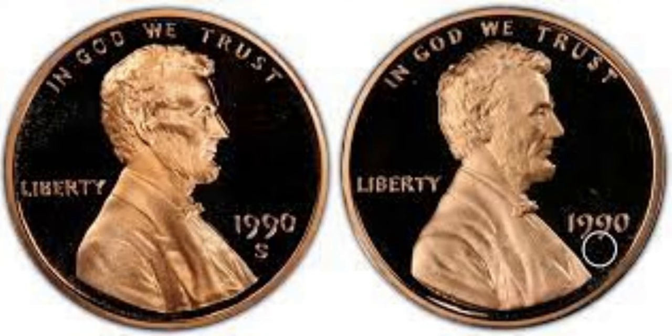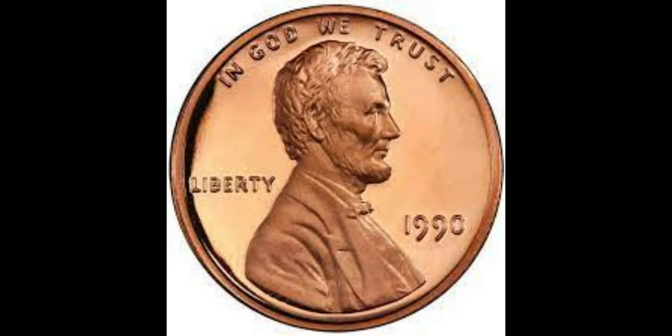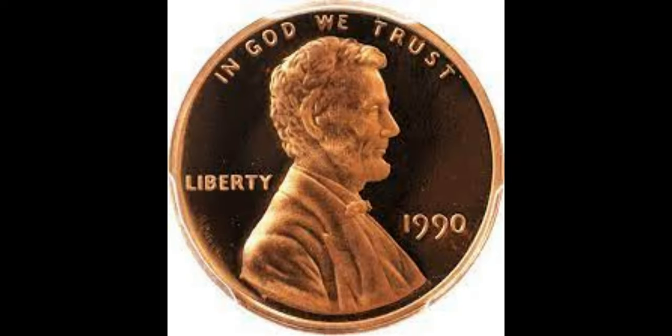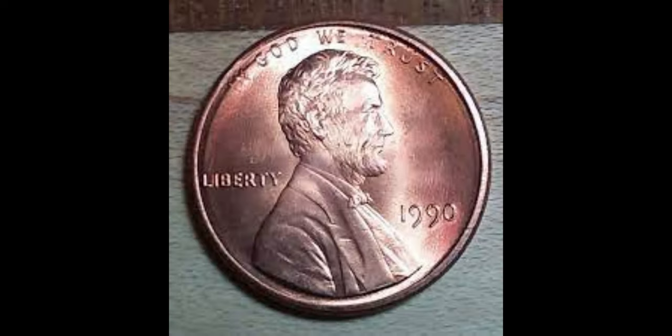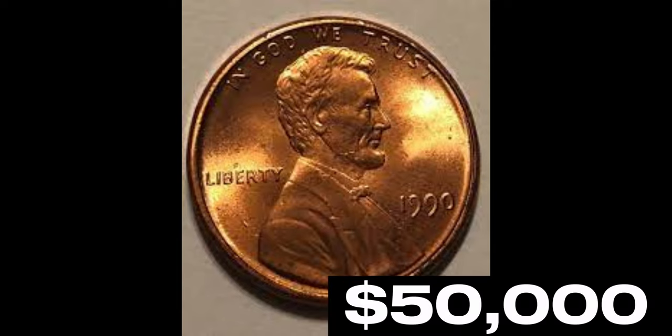Next up at number 8, we have an extraordinary find: the 1990 No S Lincoln Cent. This coin was missing the S mintmark, leading to an exceptional rarity. If you happen to own one, you're looking at a whopping $50,000 in value.